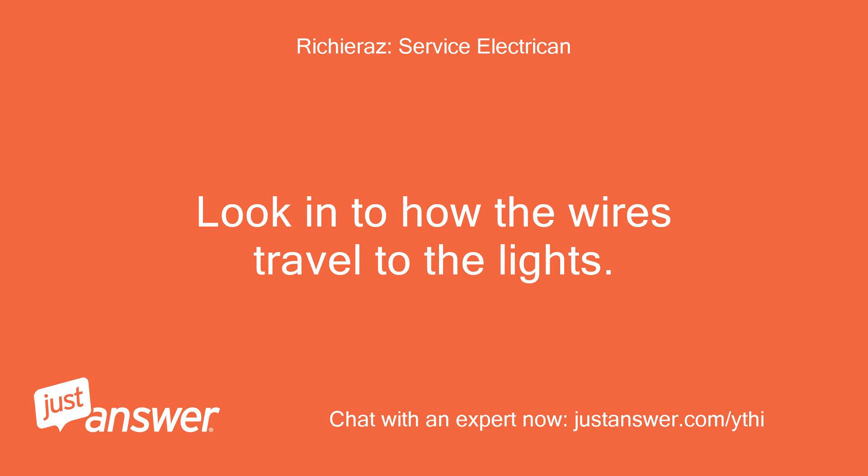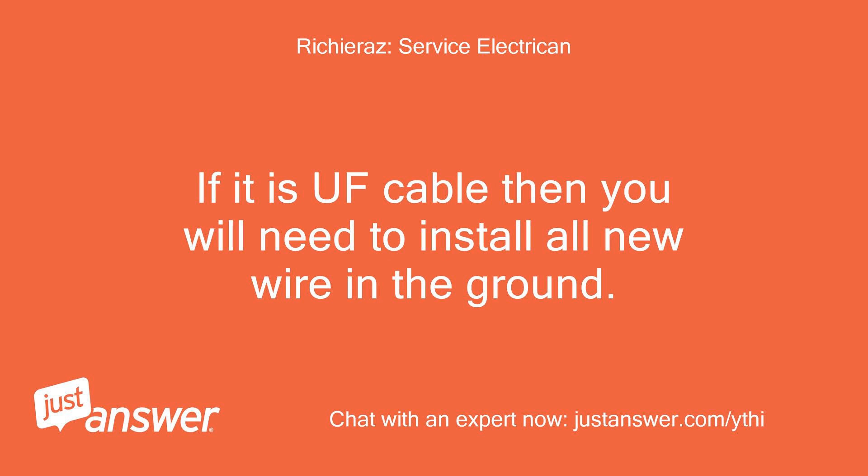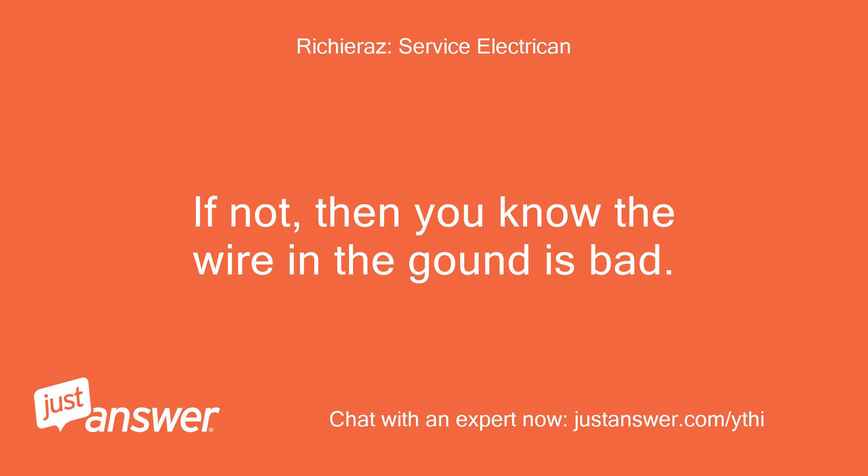Look into how the wires travel to the lights. If it is in pipe then it will be easy to replace. If it is UF cable then you will need to install all new wire in the ground. Disconnect the wires from the GFCI to the lights and see if there is still a problem — if not, then you know the wire in the ground is bad.